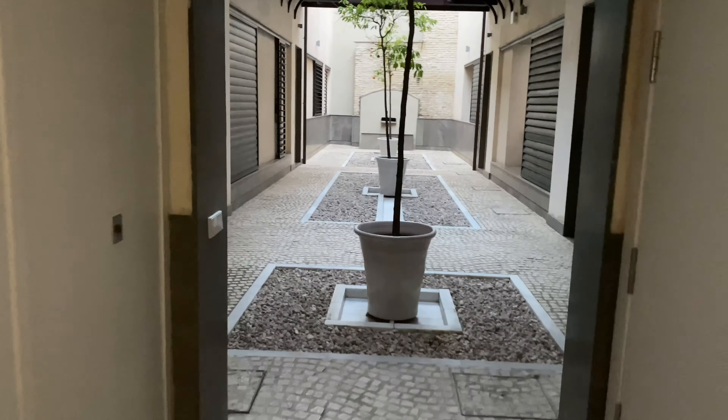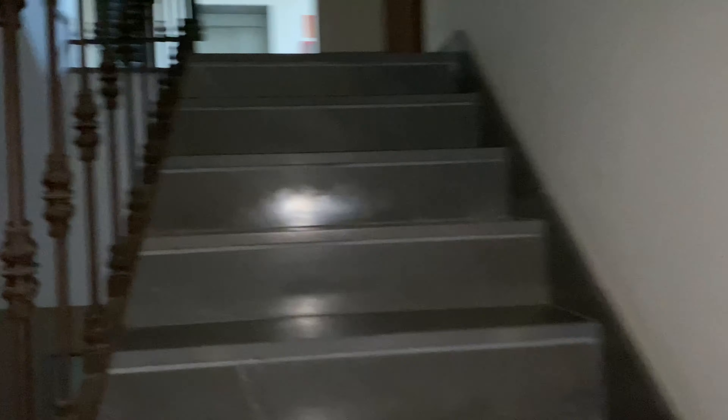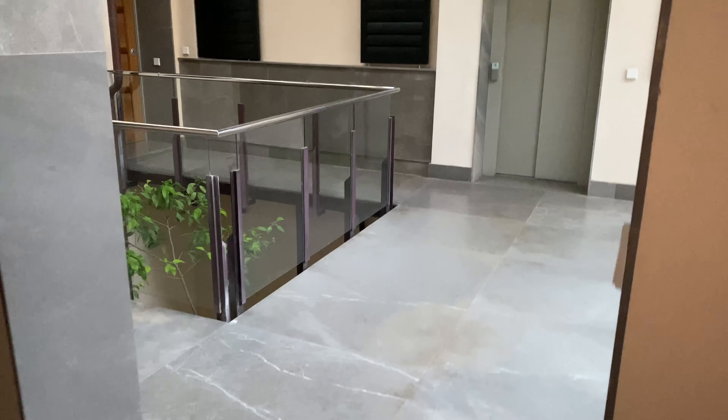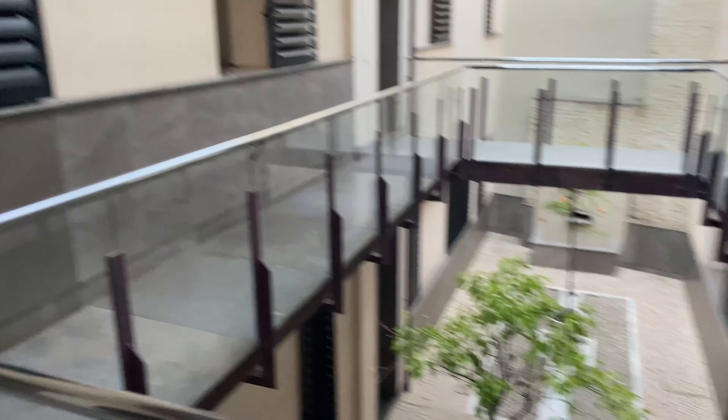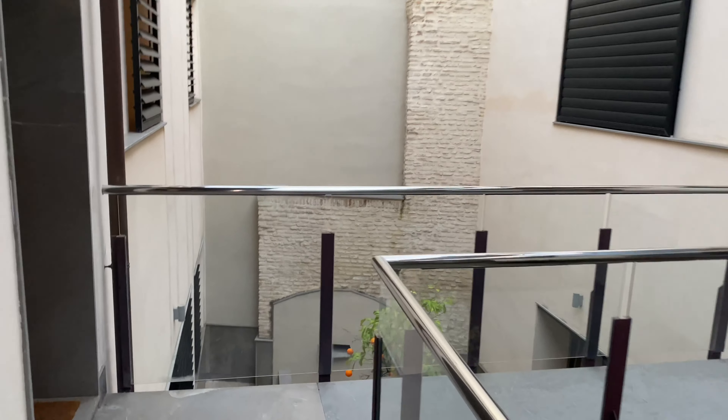Coming into where my apartment is — I've got the patio of the oranges. Elevator here but we'll take the stairs — cool little weird sculpture thing. Okay, here is my apartment, number 1B. Listen how quiet it is in here.